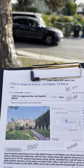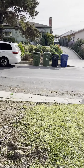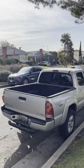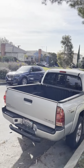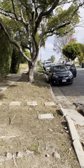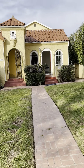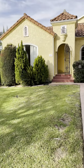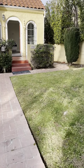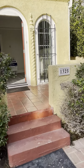I'm here at 1325 South Longwood Avenue, LA 90019. This area is really close to Pico Boulevard, Mid-City. There's no driveway parking on the premise from the front of the house. So let's take a look at one unit.